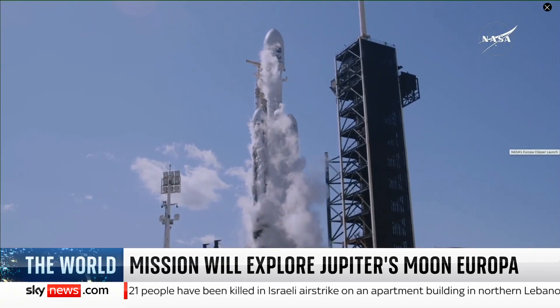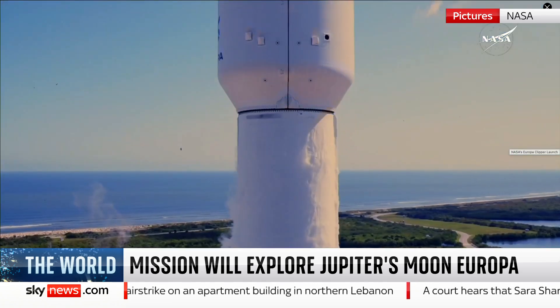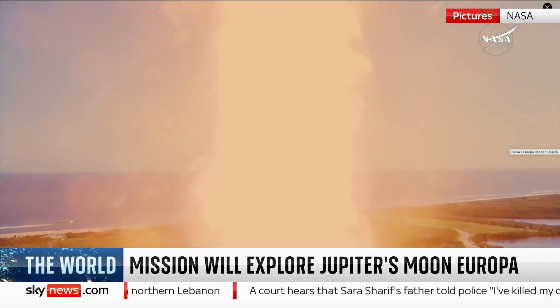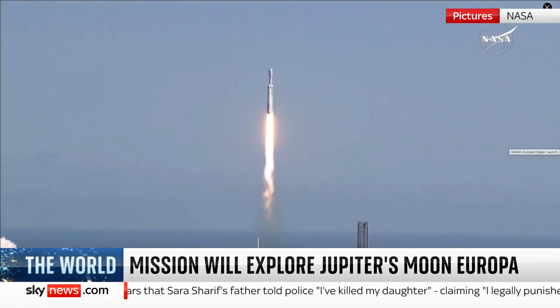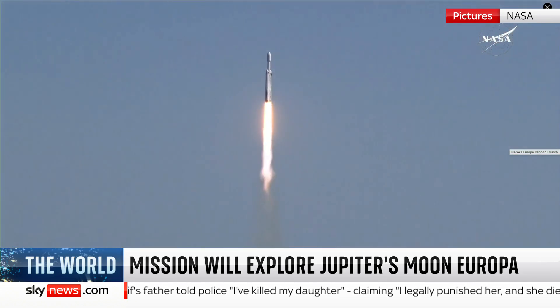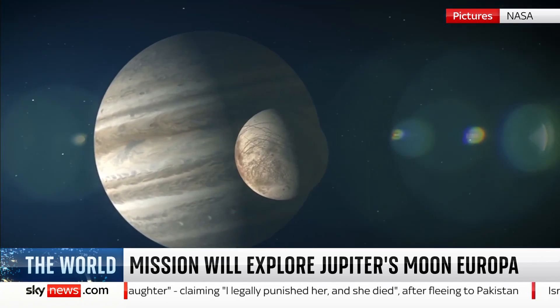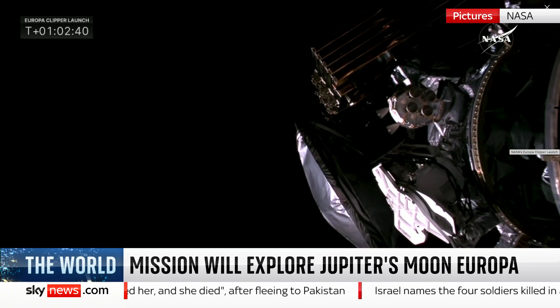Three, two, one, ignition. It took the heft of a Falcon Heavy rocket to launch Europa Clipper on its 1.8 billion mile journey to Jupiter. This is the largest planetary space probe NASA has ever launched, to look for the conditions needed for life to exist on Europa, one of Jupiter's icy moons. Separation confirmed.